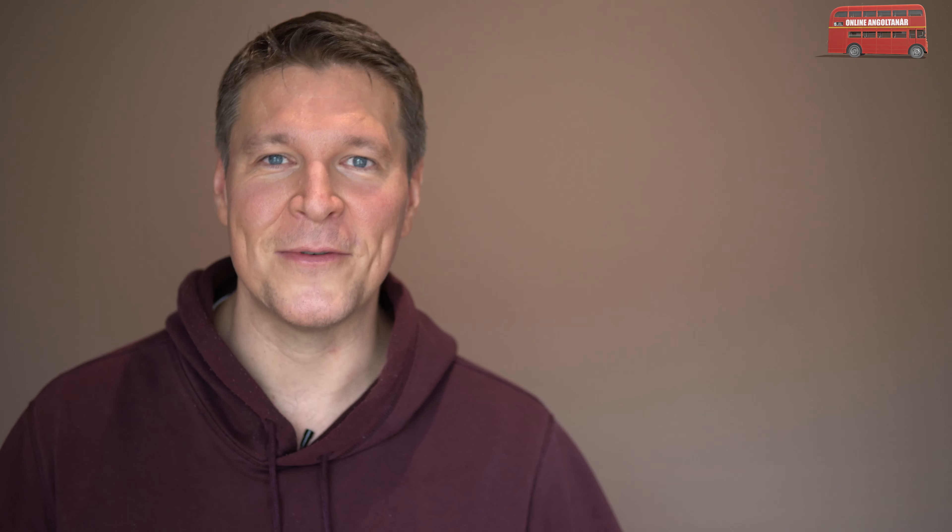So these are the words. One more time: prescription, recipe, and receipt. Thank you very much for watching this very short episode. If you liked it, please click on the subscribe button, like the video, and until next time. Cheers. Bye.